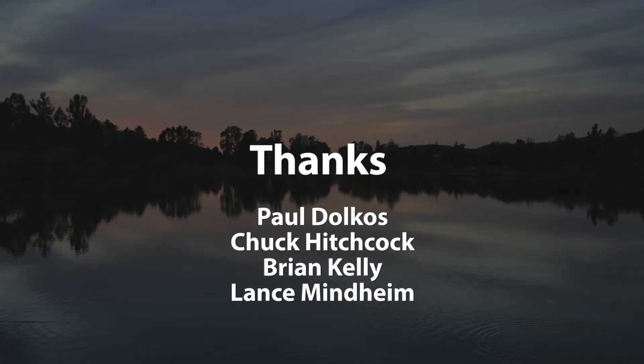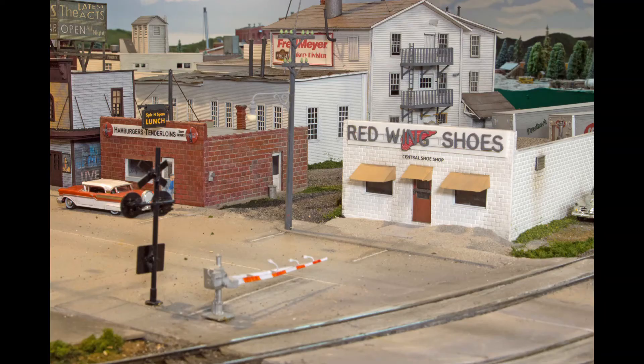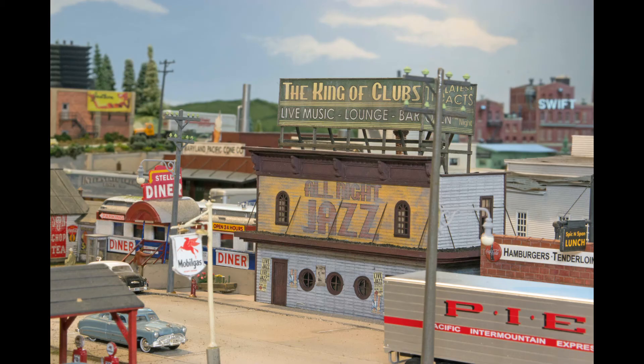I've been lucky that friends have helped me with the modeling. Paul Dolkus scratch built the Red Wing Shoe Store and the Spick and Span Diner based on a photo I found of these two buildings side-by-side in Mason City, Iowa. Paul also built the Mobile Station. Chuck Hitchcock turned a Walther's kit into the Maryland Pacific Cone Company. Brian Kelly built a jazz club from a FOSS kit.